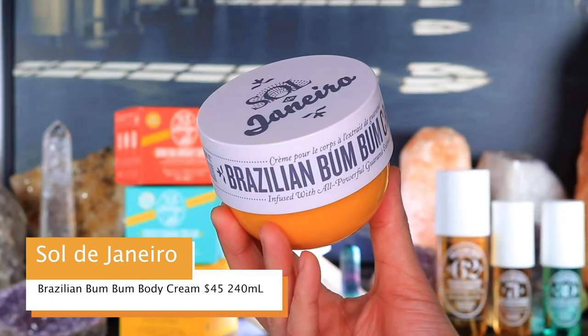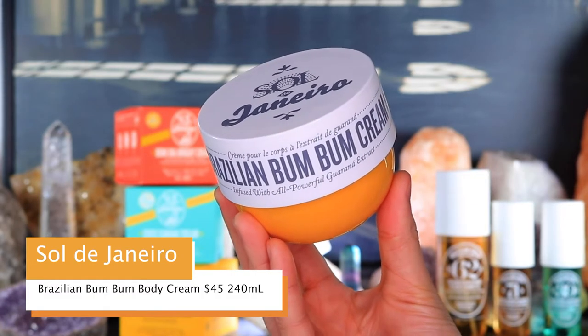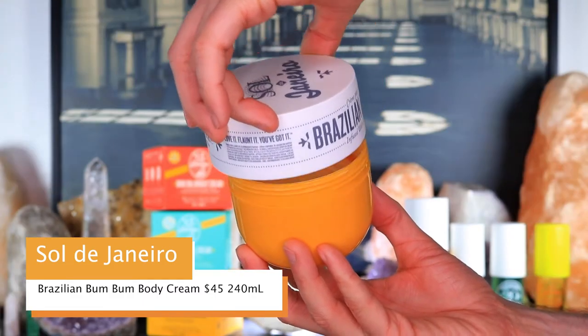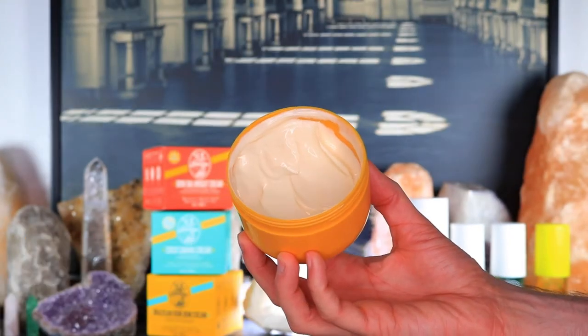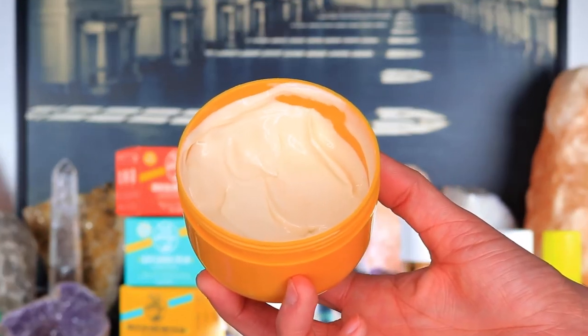This is the Sol de Janeiro Brazilian Boom Boom Cream, which retails for $45 for 240ml. It's a fast-absorbing cream with an addictive scent and a visibly tightening, smoothing formula that adds a hint of shimmer to the skin. This is definitely an icon in the body lotion category and probably one of the world's most famous body creams.